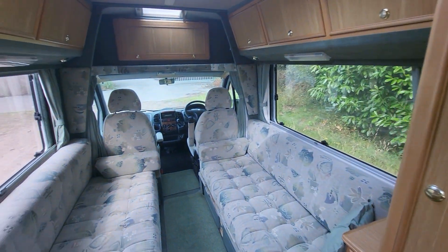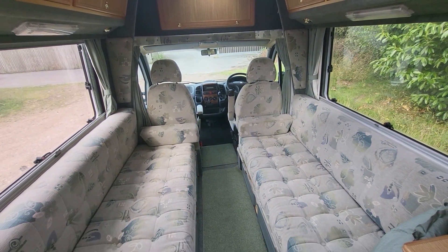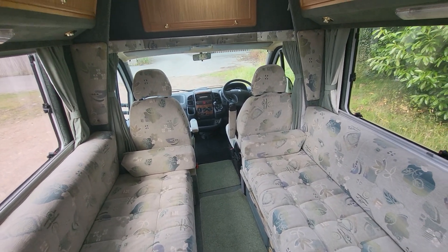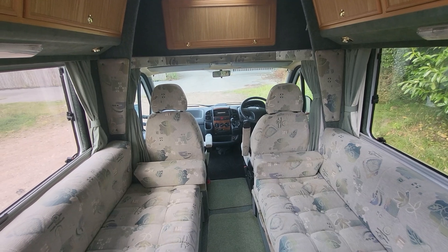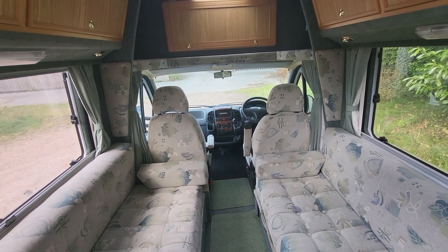So all in all, for a vehicle of her age, she's in really nice condition — nice and clean and tidy. If you've got any follow-on questions, you can ask myself, Paul, Brian or Sam at Rove Motorhomes in Mansfield on 01623 631100. Thank you for watching.